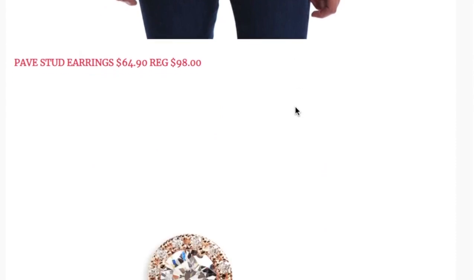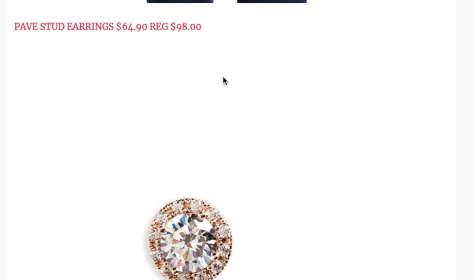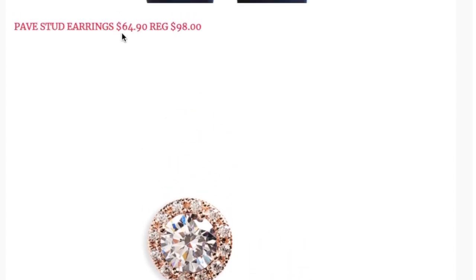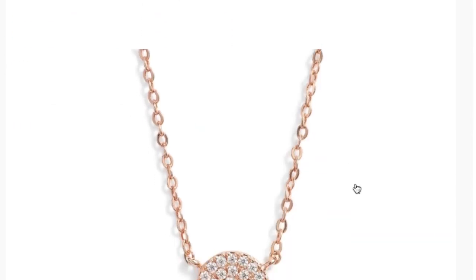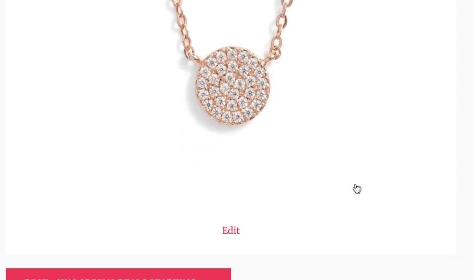This item was on sale last year and I didn't get a chance to grab it, but I'm putting it on my anniversary wish list for my husband — the paved stud earrings from Nordstrom's jewelry brand. I absolutely love the quality of Nordstrom jewelry. They're on sale for $64.90, regular price $98, and come in rose gold, yellow gold, and white gold. To go with them, there's also a paved disc pendant on sale for $24.90, regular price $39.